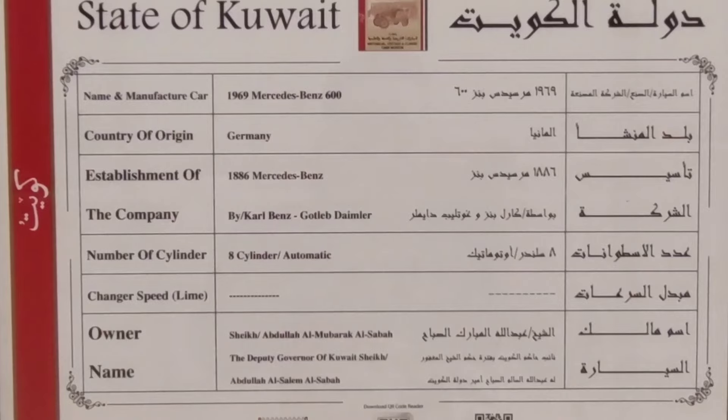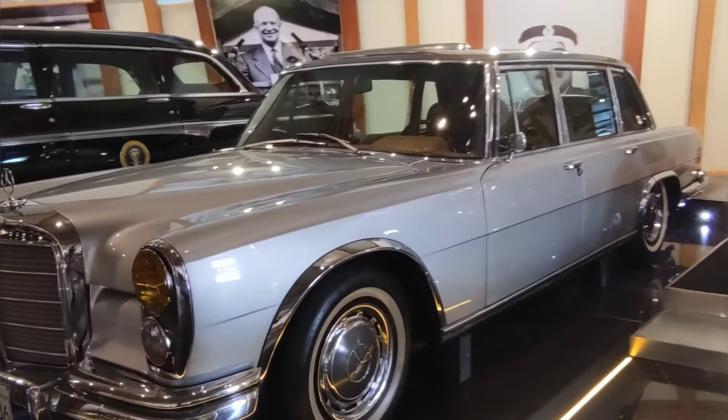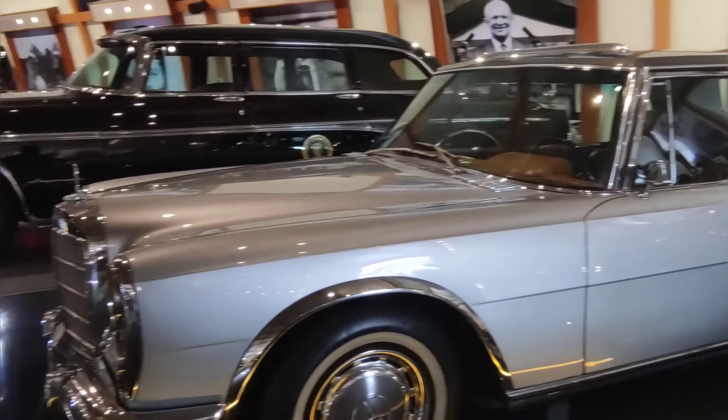The next car is a Mercedes-Benz 600. This car is a special car — a Silver Cloud car. It is a lovely silver car.